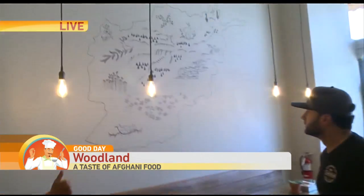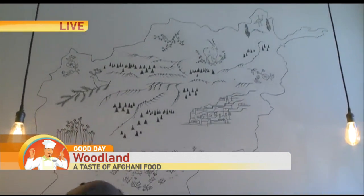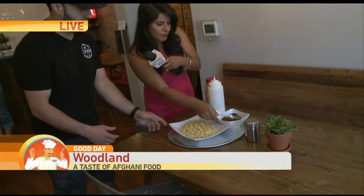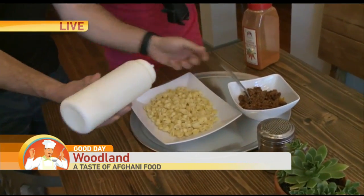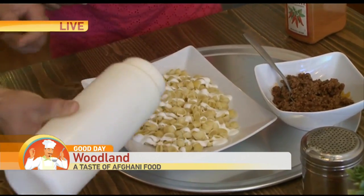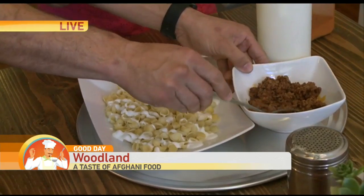We've got the prep area over here. We're going to move over because we're also making a very special dish this morning. You're going to help me put this one together. What is this one called? This is one of my favorite dishes — it's a very hearty dish that we serve with our family. We do our yogurt sauce first — it's a garlic yogurt sauce that we also make in house. And then we top it with our Afghani meat sauce that we make with a tomato base.